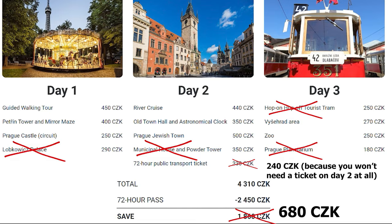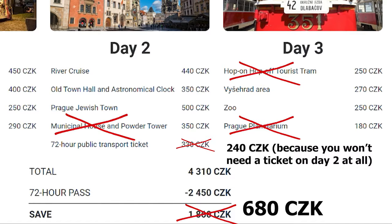Knowing that, here's how much you will really be saving with Prague Visitor Pass. Still not bad! But ideally, to visit all of these attractions, you will need at least four days, not three.